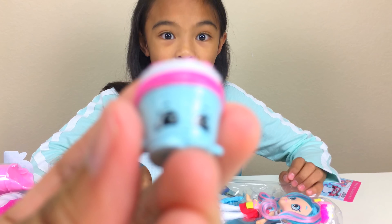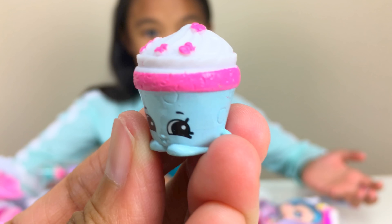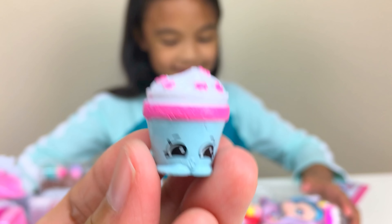This is Cupcake Petal. Whoa! That's so cool. Look at her — she's blue, also pink, and white. So many colors on her. Petal. Flowers. They also have this blue comb so they can brush her hair.